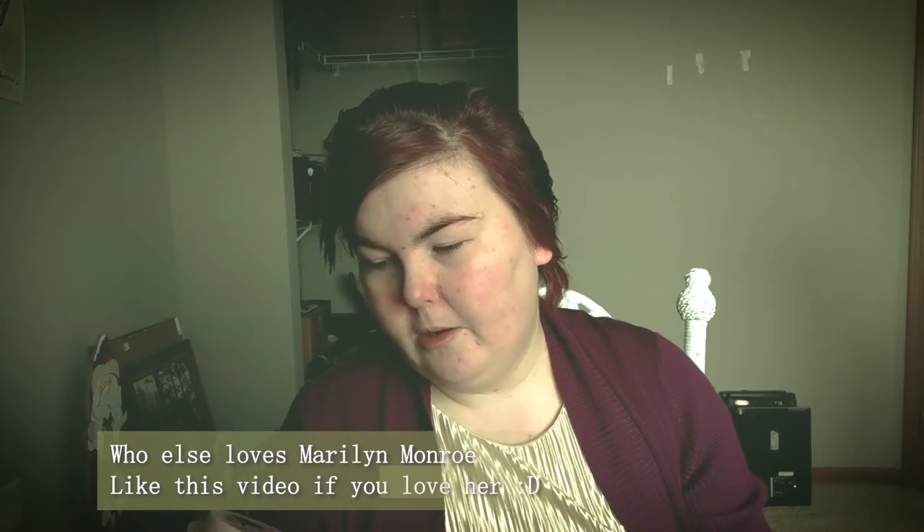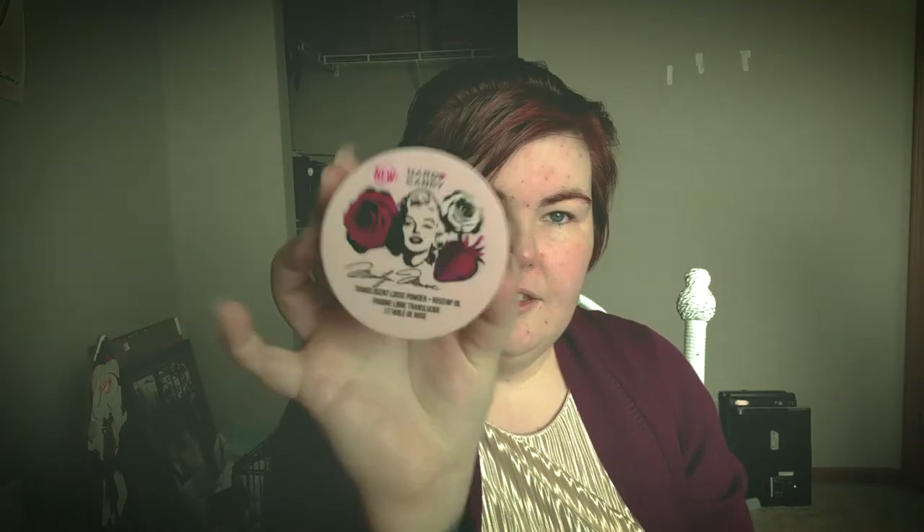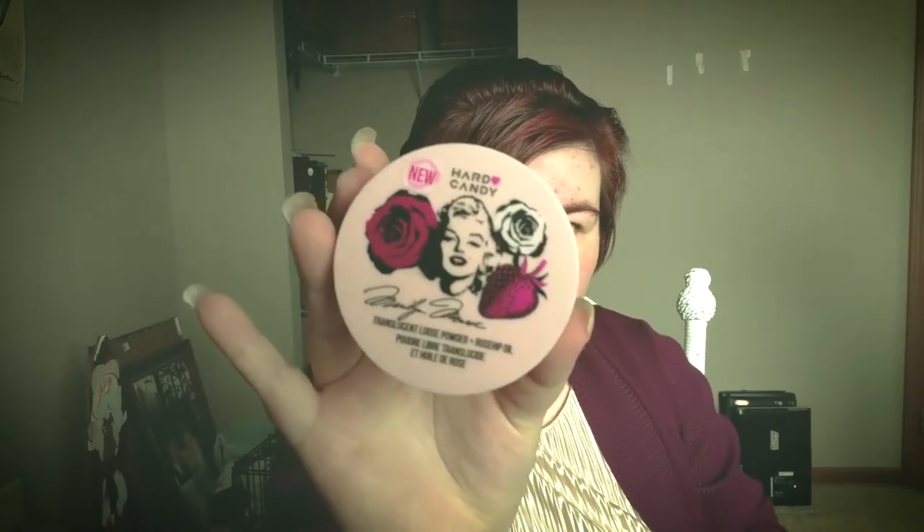I'm going to start off by telling you that Hard Candy, the drugstore makeup brand, came out with a Marilyn Monroe inspired makeup collection, and I was so excited when I saw it. I actually had other makeup in my hand and I put it back so that I could try out this. Look at the packaging — it's got her signature on it and everything.